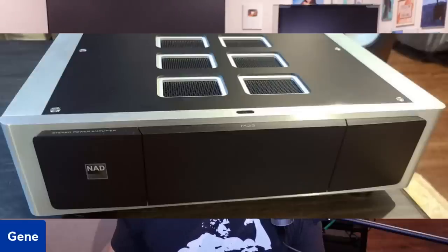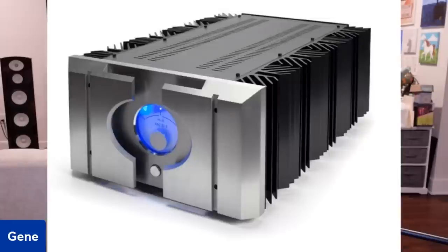Look at the form factor of this amplifier — something you can pick up with one hand. It doesn't get hot. It's beautiful. As opposed to the Pass Labs amp, which is a work of art but will give you a hernia moving it and will warm up your room — and its distortion is nowhere near as good.